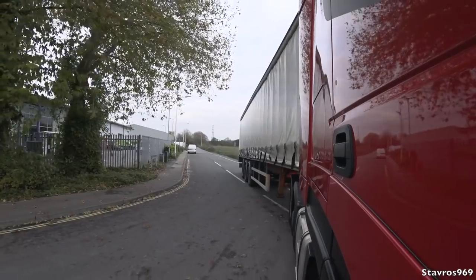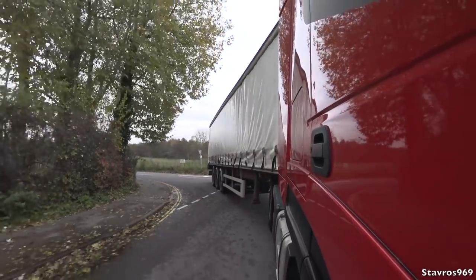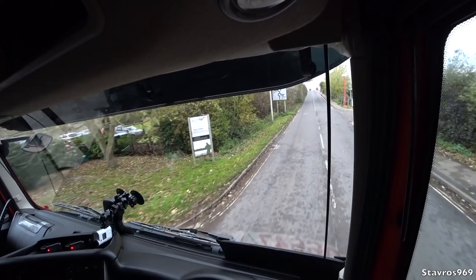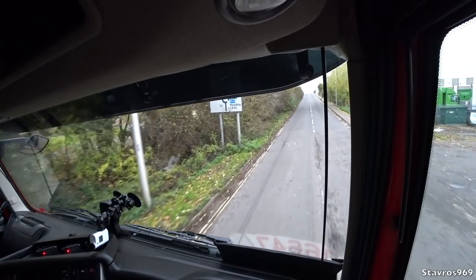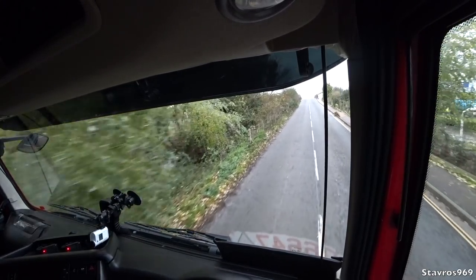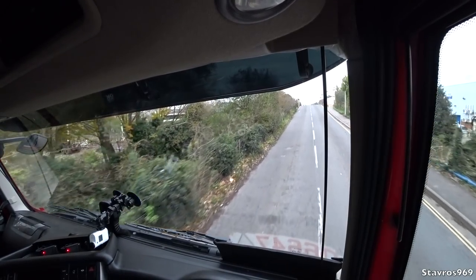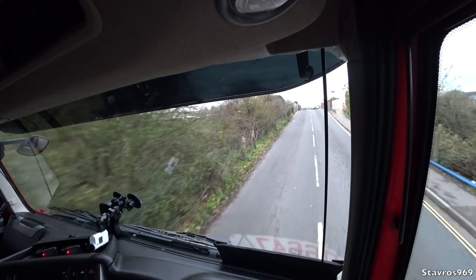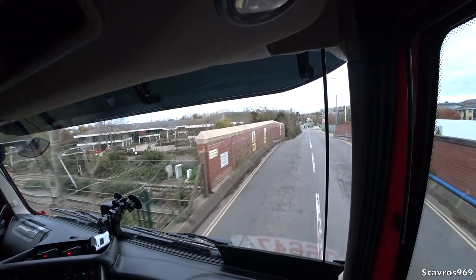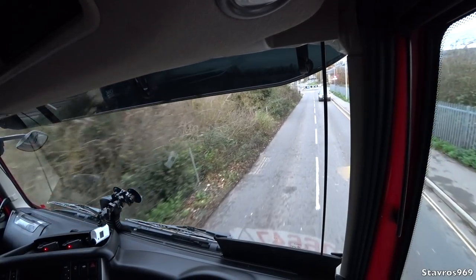We do have a lot of weight on, so it's pulling out there nice and easy. Into fourth gear, into sixth. We're just up a small hill here — it's gone up to seventh, but I'm going to drop it down because it's labouring slightly. I'll continue in sixth. It's a very clean example this — it's been well looked after.